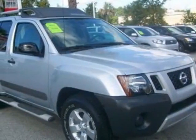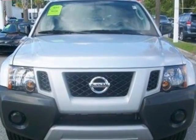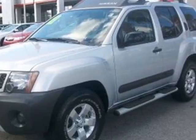Come take a look at this 2011 Nissan Xterra. Carfax has certified this Xterra as having one owner. This Xterra has just under 20,000 miles, and this vehicle has a limited warranty.